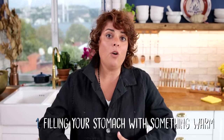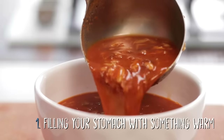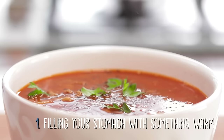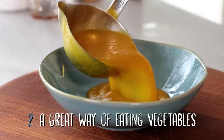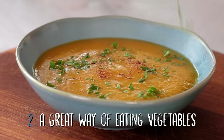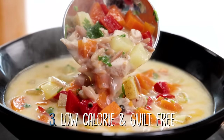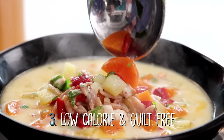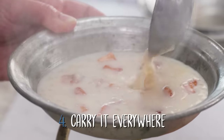What's great about soups: first, it's a great way of filling your stomach with something warm — with the gas crisis coming up, warm soup is more important than ever. Second, it's a great way of eating vegetables. Third, it's low calorie and guilt-free. Fourth, you can carry it everywhere with a thermos and have your soup at any time.